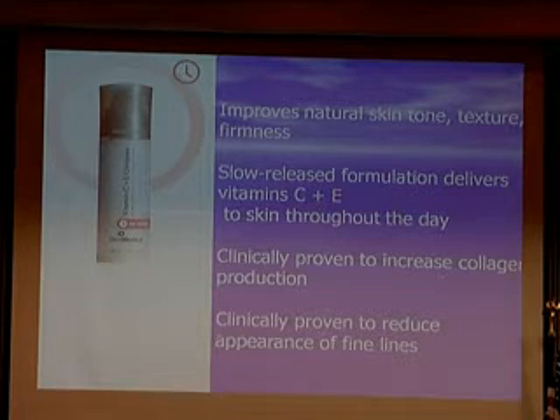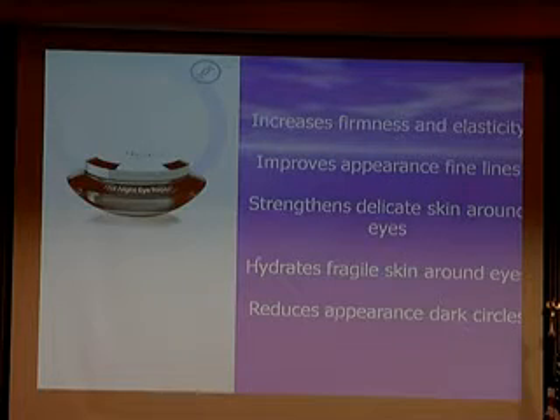The other thing that SkinMedica has is the Vitamin E and C complex, which is great for improving skin tone, texture, and firmness. They also have the night eye repair, which is wonderful.